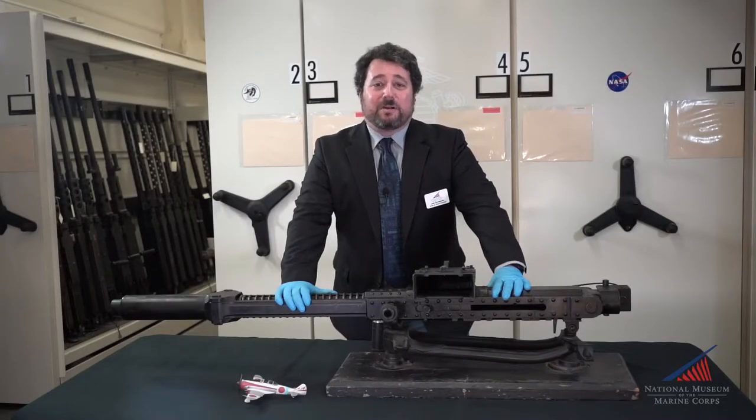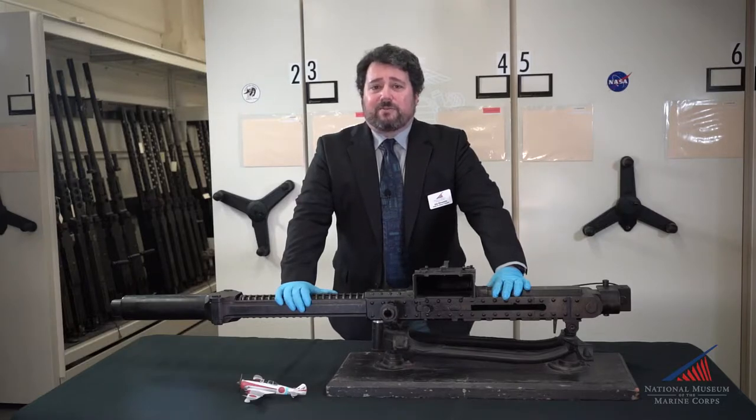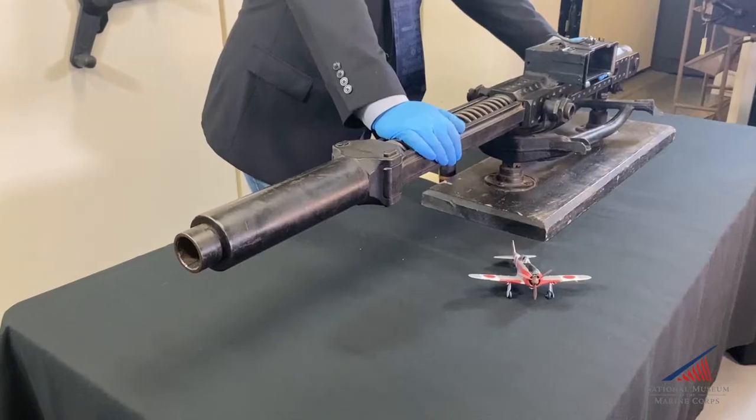Hello, and welcome to our next installment of the National Museum of the Marine Corps' Weapons Wednesday. I'm Jonathan Bernstein, the Museum's Arms and Armor Curator. One of the more fascinating aircraft weapons developed in the Empire of Japan during World War II was technically a rocket launcher.